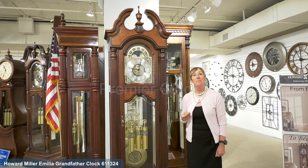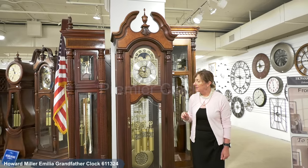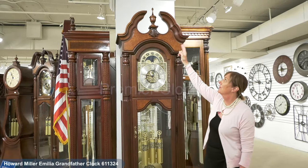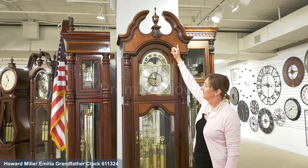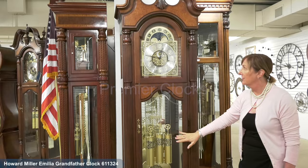Here at Howard Miller, we're going to feature our Amelia Grandfather Clock, made in the USA. As you can see, this beautiful clock has a lot of great detailing from your finial, swan neck, burl detailing at the top, as well as your beveled glass on the door.